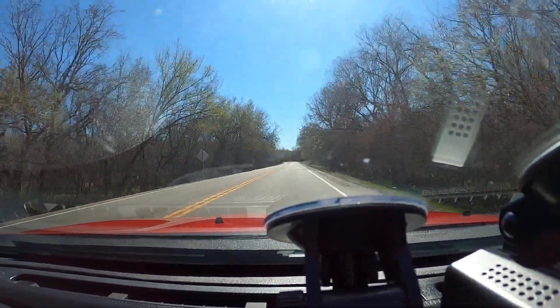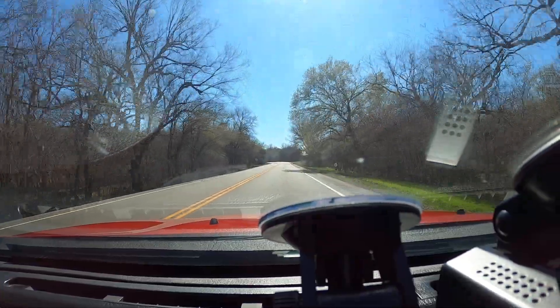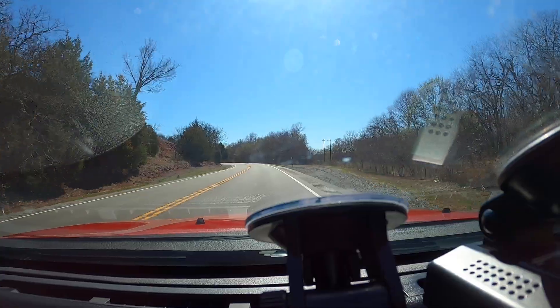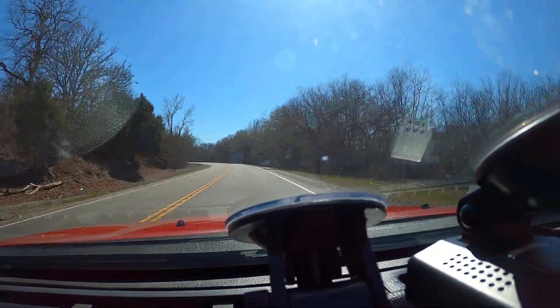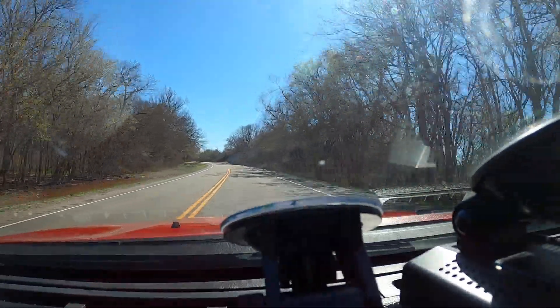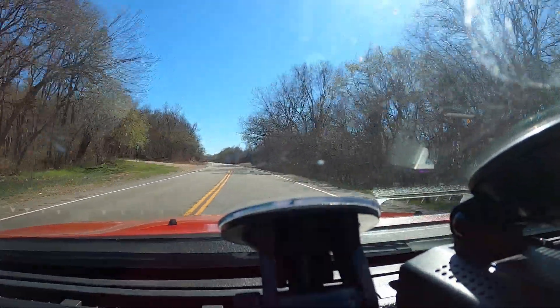These are the roads that this car is made for. If we were in Southern California, where I spent a lot of my early adult life, we would be on canyon roads with this car right now — just having a freaking blast. Roads that are just unbelievable.